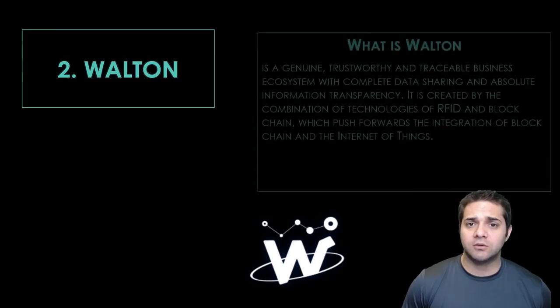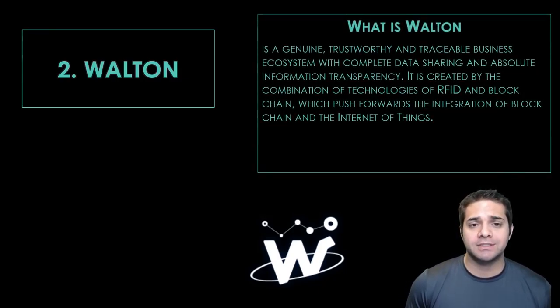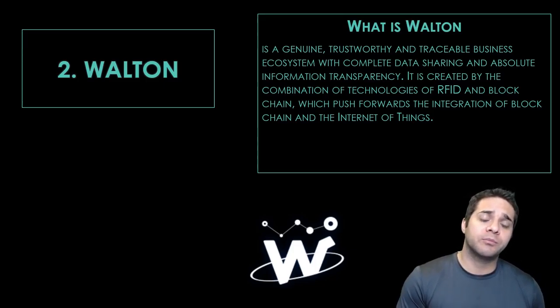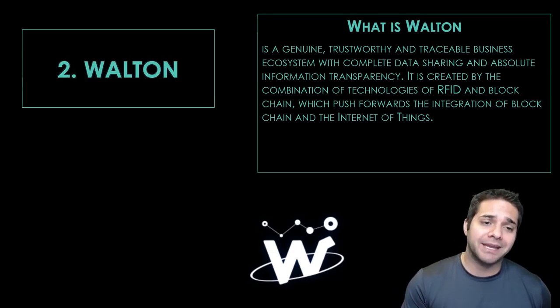Next we have Walton, or Walton Chain. Walton Chain is a blockchain project that uses next-gen RFID tech to track items in order to improve supply chain management, retail stock management, and gather big data.